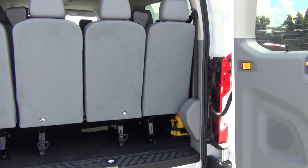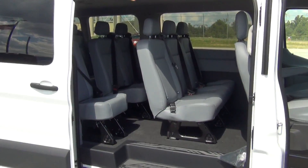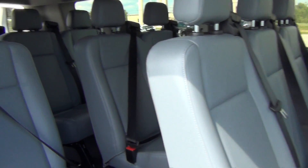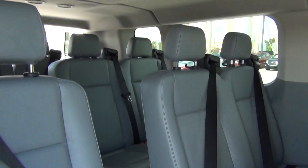This is a 15-passenger van. It has vinyl flooring. As you look on the inside of the vehicle, it seats 15. Each seat has a vent over it to keep your passengers warm or cool.